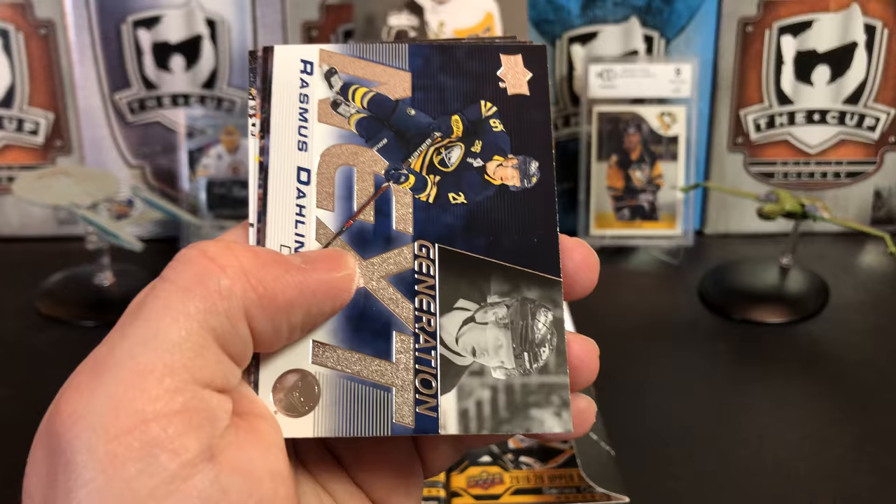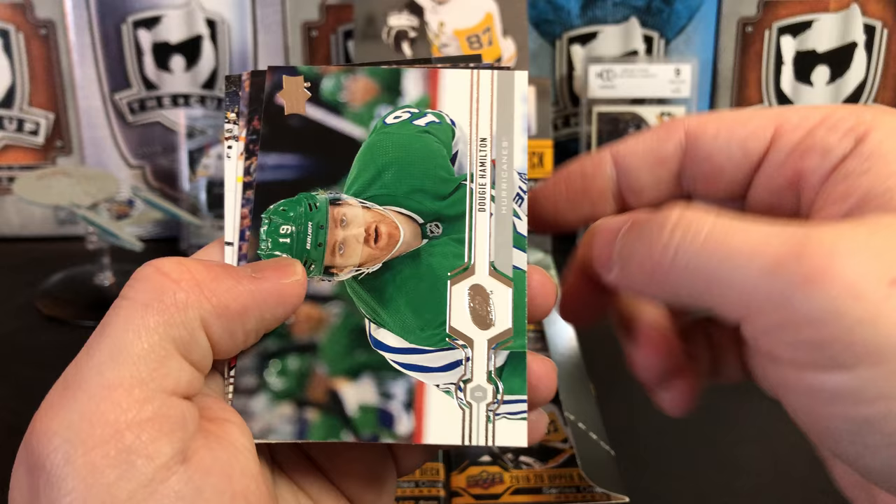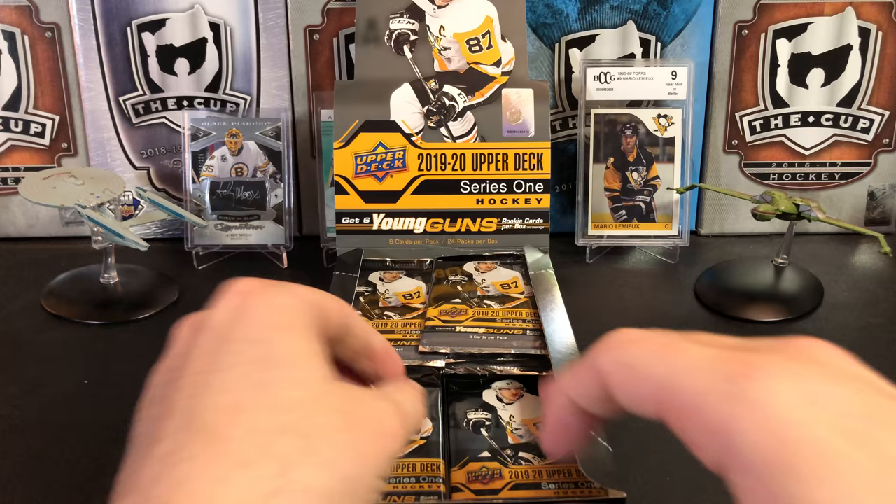Ilya Kovalchuk, Nick Letty, Cam Atkinson, and we've got Generation Next — Rasmus Dahlin. I don't see a lot of excitement over these Generation Next cards, but I kind of like them. I really do like the design on the front. Dougie Hamilton, Franz Nielsen, Nikolai Ehlers, and Tyler Bozak.